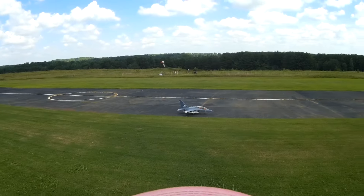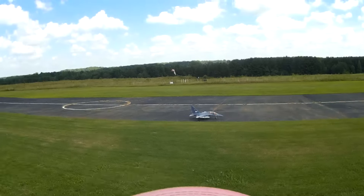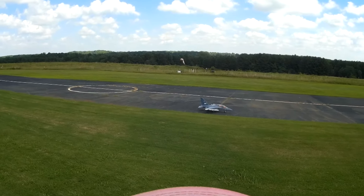Take-off flaps, braking, hold mode, braking, release, braking, hold mode, braking, release, throttle cut, off.